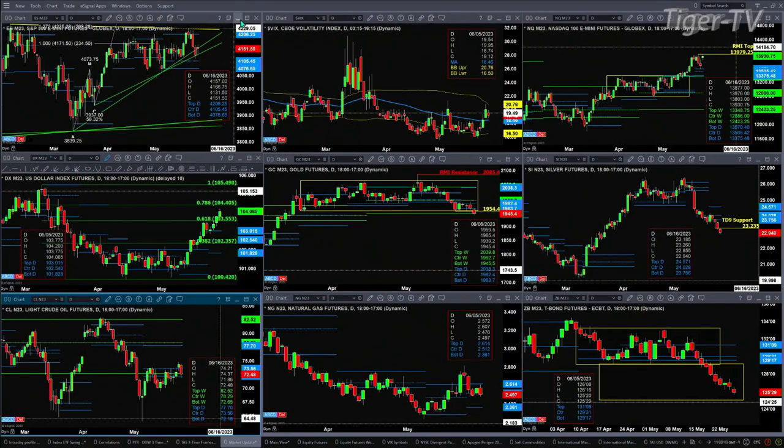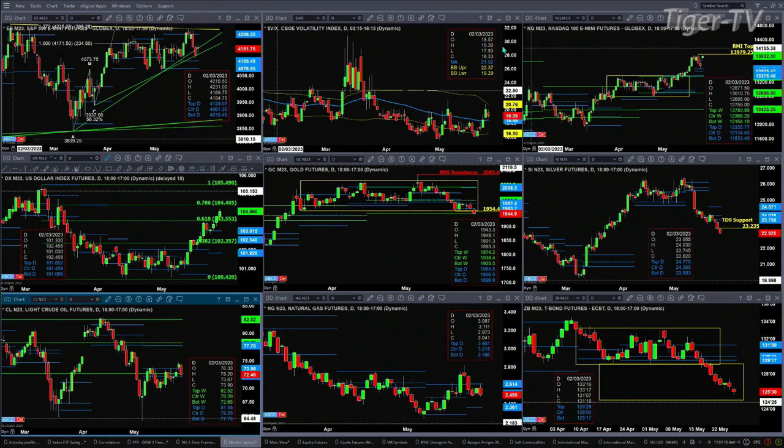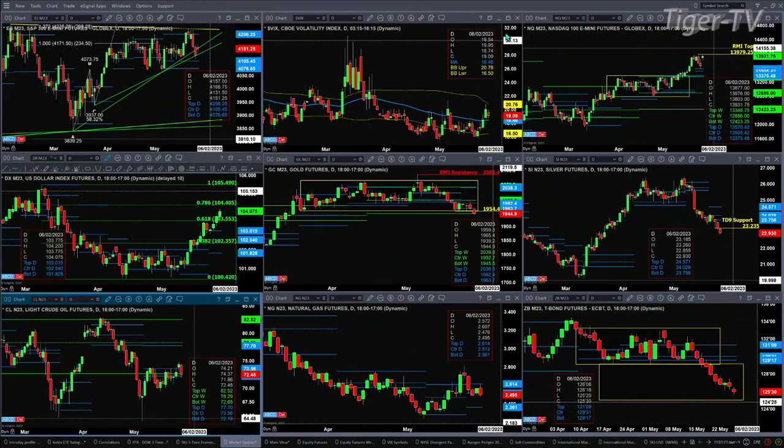Let's take a look at that nine-panel market update chart, beginning with the ES Mini in the upper left-hand corner. Price has traded into a trend line and within its daily profile. It has a sell-the-D point pattern, but it has strong support between 40.76 and 41.05. Price should get down to that 41.05 level as long as spot volatility remains above its 50-day exponential moving average, which it is today — the 50-day is at $18.46 and price is at $19.09.